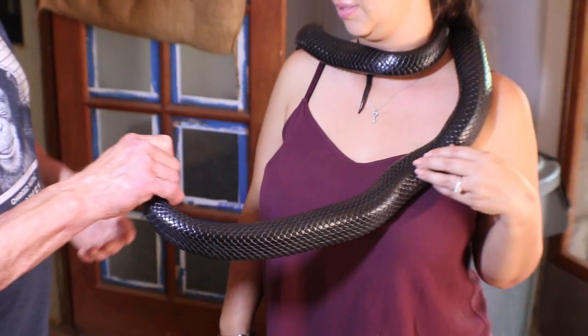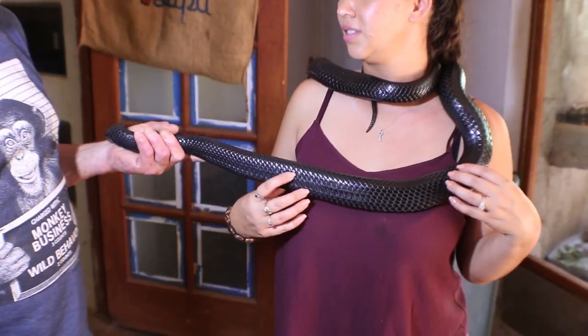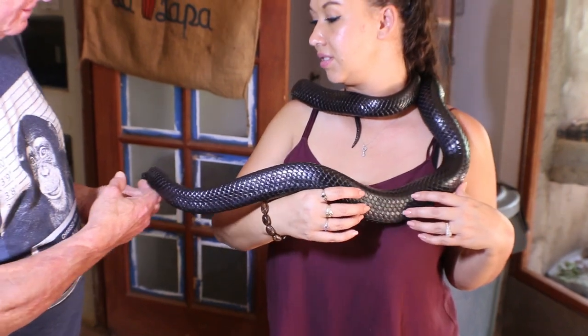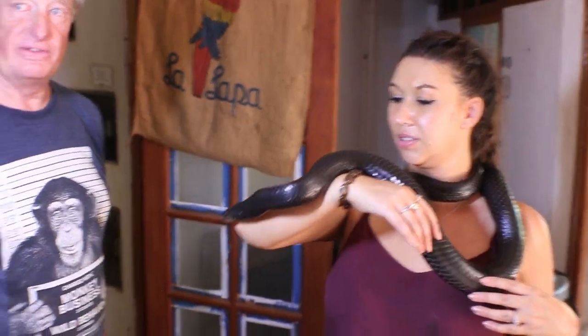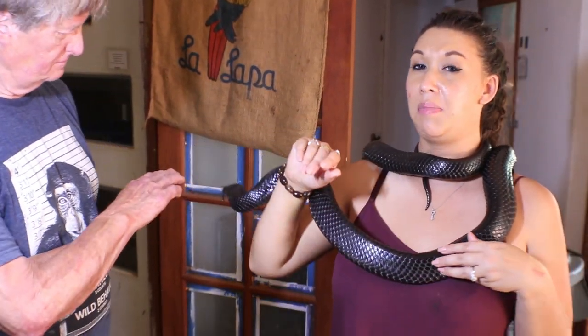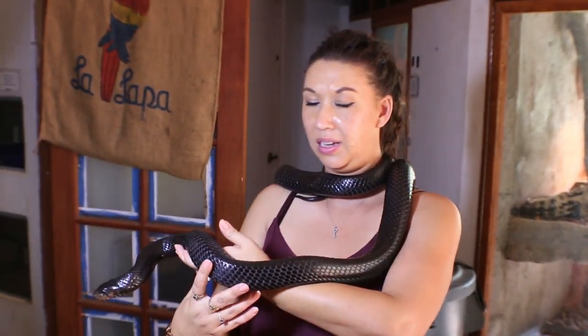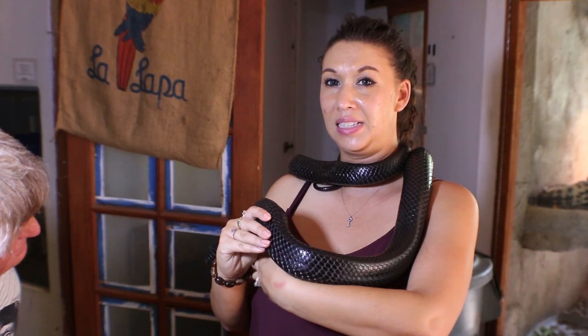Very beautiful, very rare, probably one of the most sought-after reptiles in the pet trade. You might be wondering why they're called indigo when they may appear black — it's because they are actually iridescent in full-spectrum light, kind of a luminescent blue.